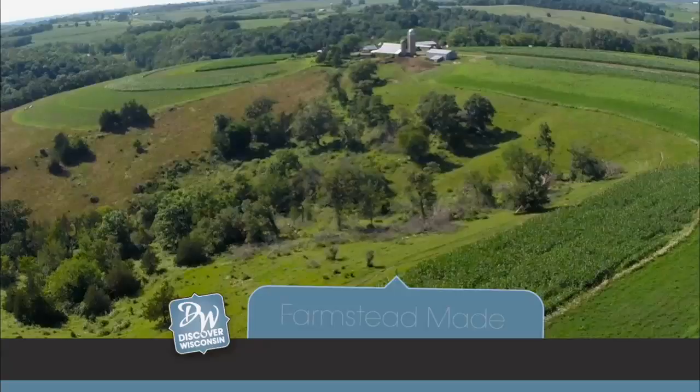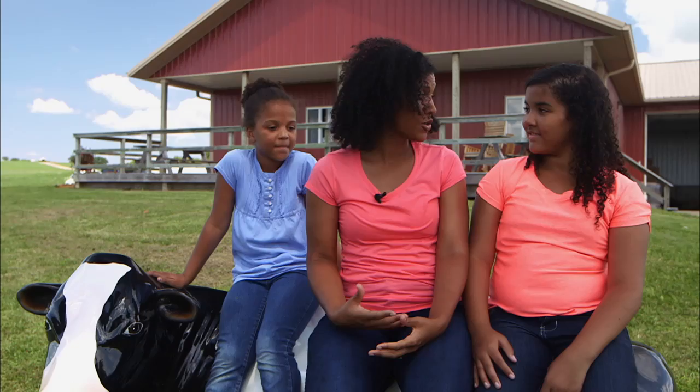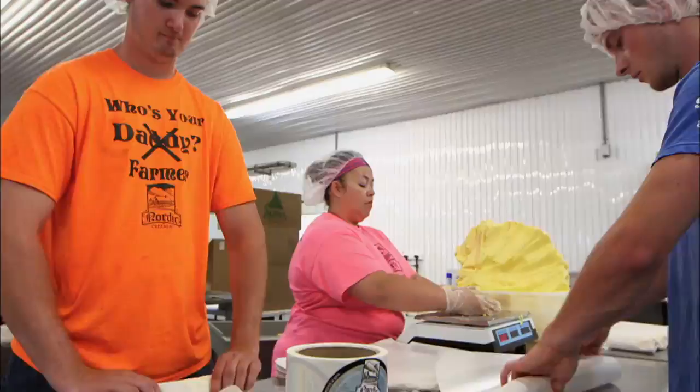Welcome back to America's Dairyland, Farmstead Made. We saw milk being bottled, we learned how they make cheese using milk — what else can we make? Butter! Nestled in the southwest corner of the state in Westby is Nordic Creamery, where Al and Sarah Beckham and their staff have been making artisan farmstead butter and cheese in the creamery they built just over a decade ago.